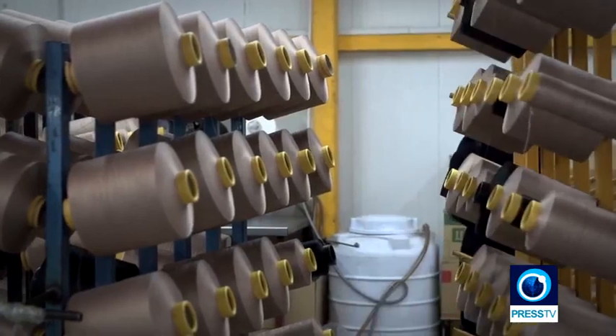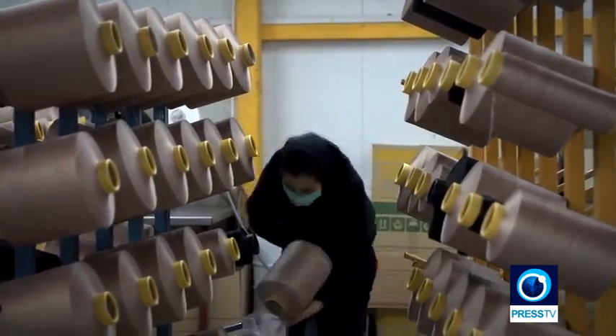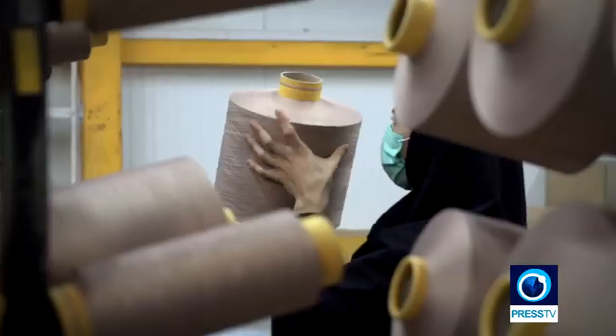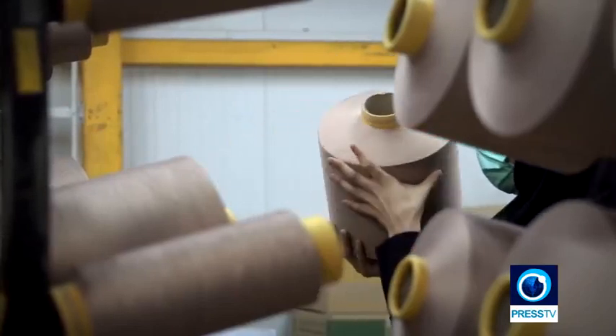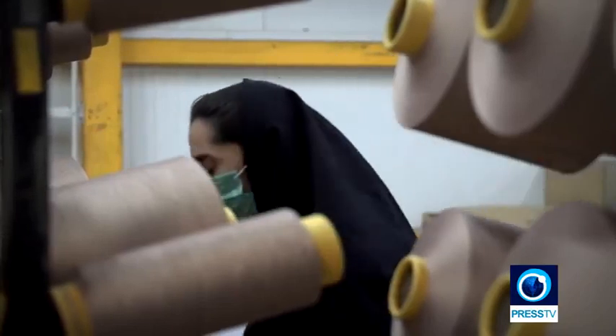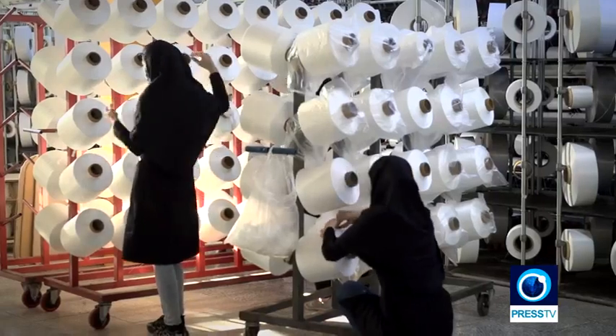The beating heart of this company is the quality control unit. Here, threads are tested for their strength and uniformity based on specifications of its productions. The results are then grouped into three categories based on their quality. The highest grades are then packaged and released into the market.